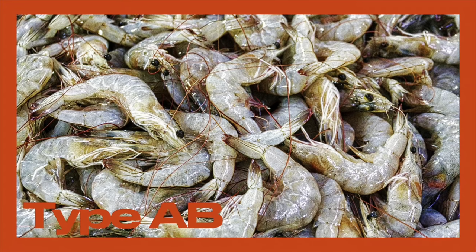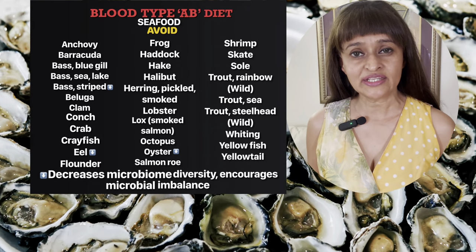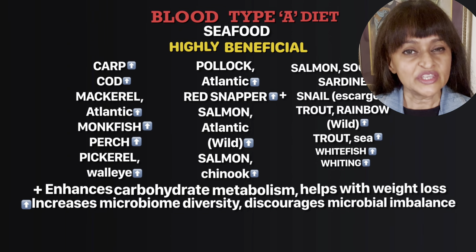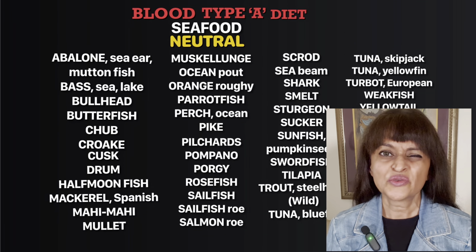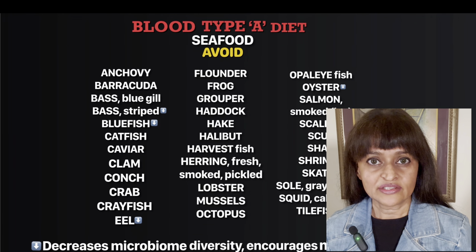Type AB: the edible snail Helix Aspersa Pomatia has powerful lectins that help prevent certain cancers you are prone to. The 12 types of food are grouped into: highly beneficial — foods you need to be eating and how they benefit you; neutral — neither does good nor harm, so you can eat them occasionally; and avoid — foods you should eliminate from your diet, why you should avoid them, and how much you need to eat on a weekly basis.